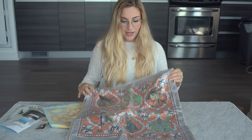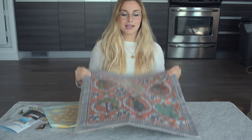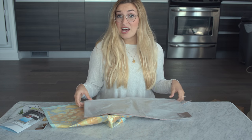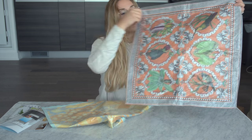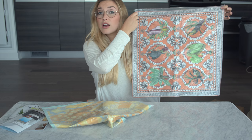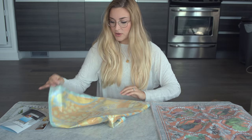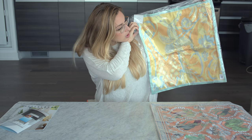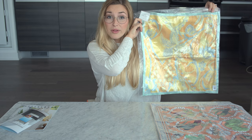I like that it comes in a little plastic case because that keeps everything safe from dust. This one that I got is called the bird scarf pillow cover, and then I also got this one which is called the floral scarf pillow cover.